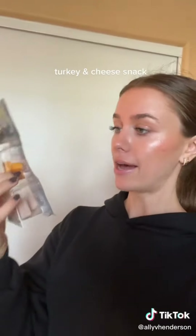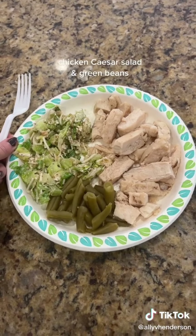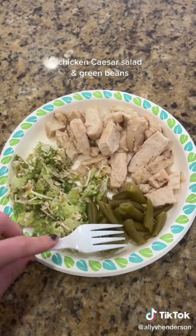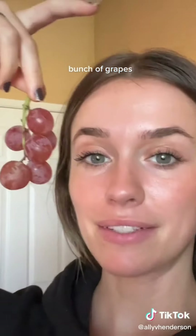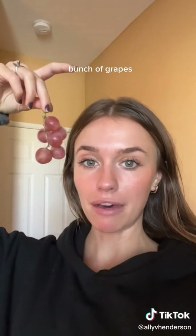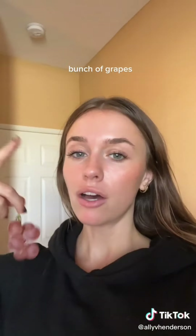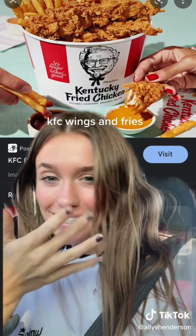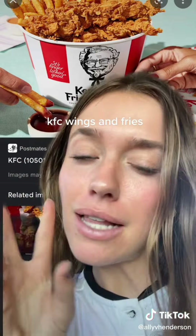It's about 12:30 now so I'm going to have one of these little snacks — turkey cheddar and dark chocolate nut clusters. Keeping my lunch kind of low carb: some grilled chicken, leftover Caesar salad, and some green beans. After eating that I had a sweet tooth so I had some grapes — I always have to eat something sweet. I forgot to film my dinner but I had KFC — the fries slap.